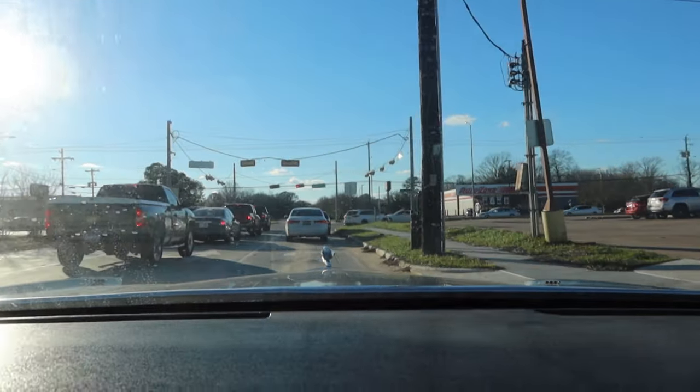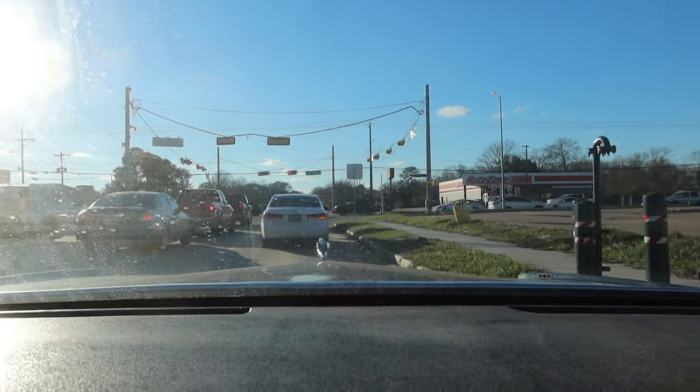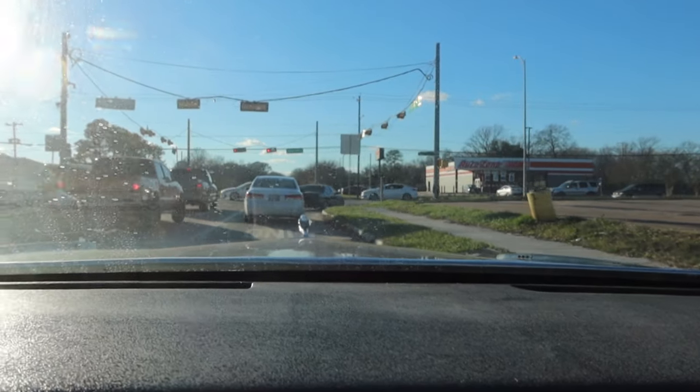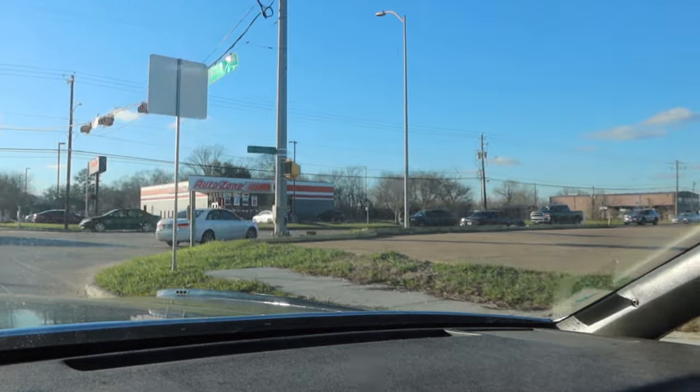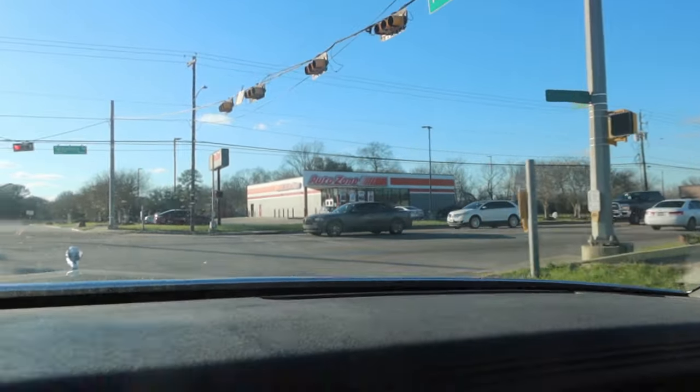Ooh, we got a hood classic here. A couple cars in front. Maybe we'll see him turn. There he goes. 95-96 Impala, baby. I love those. Right here, probably on a 20-minute drive.